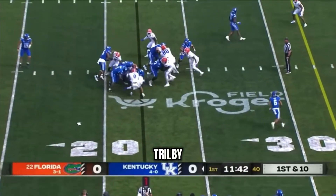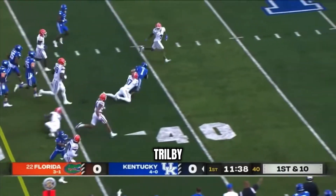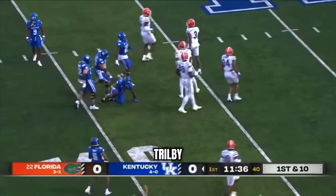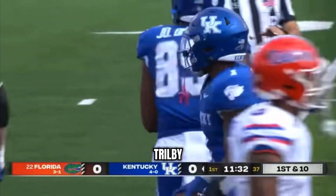Now in Kentucky blue, look at him with the power and the speed and the cut. It was pad leverage early and it was Ray with the legs late.